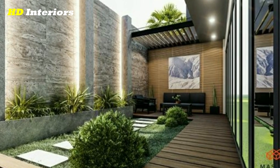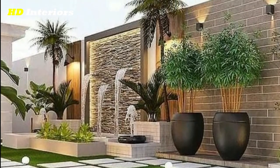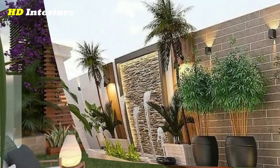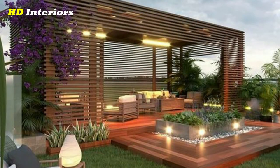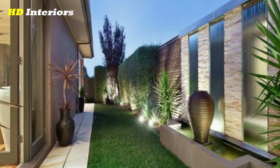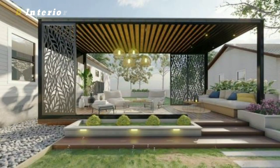Backyard landscaping ideas. There are a number of exciting and innovative ideas to consider. One popular trend in backyard landscaping is the creation of outdoor living spaces. This can include everything from outdoor kitchens and dining areas to lounging areas with comfortable seating and fire pits. With the right design, you can transform your backyard into an extension of your home, creating a comfortable and inviting space for family and friends.